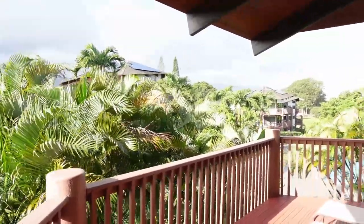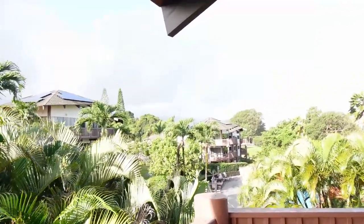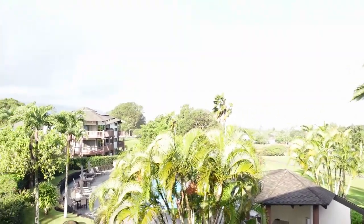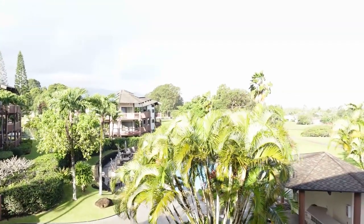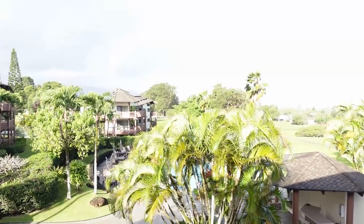So that is it for our room tour. If you found this video helpful, please remember to like, comment, and subscribe. Let us know if you've stayed here before, if you want to stay here, or if you're going to be staying here. Also let us know if you've ever been to Kauai — we've been here once before and we love this island. Let us know your thoughts and we'll see you guys in the next one. Bye.